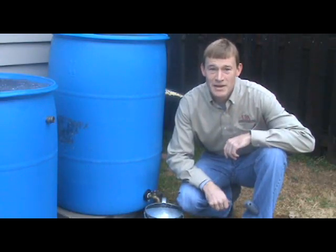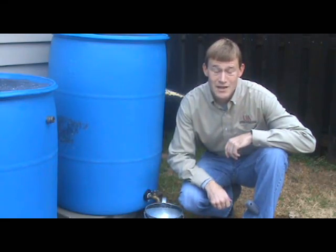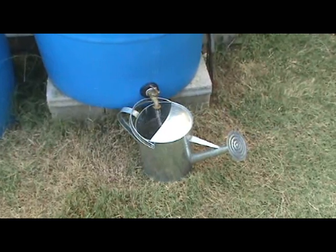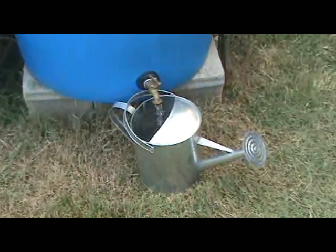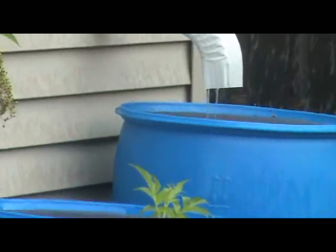Hello, this is County Extension Agent John Pennington for Agriculture and Water Quality in Washington County, and today I'm going to talk about protecting water quality by using rain barrels to harvest some of the runoff generated from rooftops.